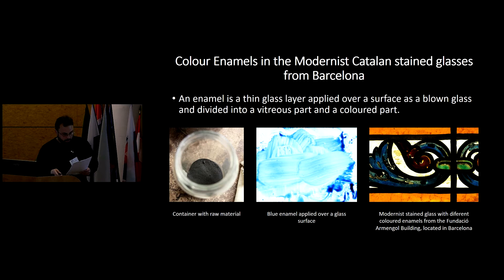The materials we have analyzed: on one hand, we have the raw materials acquired by the Bunet workshop from the Rigal and Granel workshop, one of the most important modernist stained glass workshops in Barcelona. With the help of the Bonet stained glass makers, we prepared the enamels by applying the powder mixed with water and with a brush over a blown glass, firing at 590 degrees Celsius.